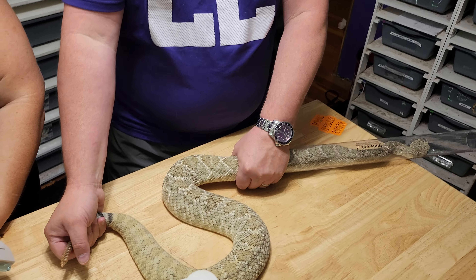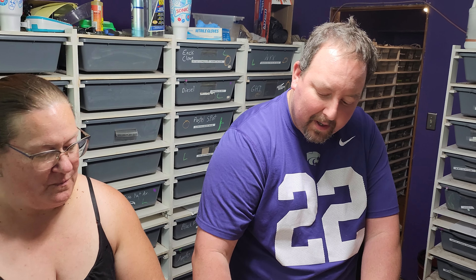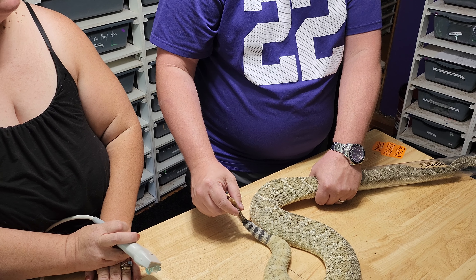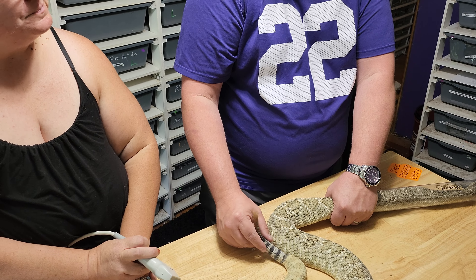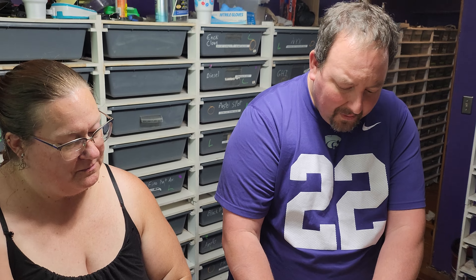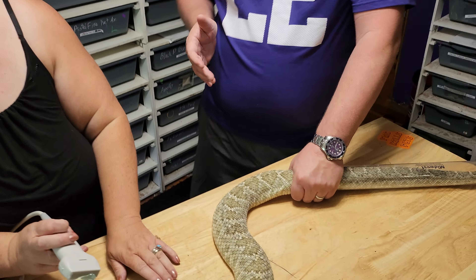We are going to actually look at the inside of a rattlesnake today. This is one of our wild-caught ones out of Oklahoma. Holding the rattle doesn't hurt them at all — there are no nerves in there. It's really cool to feel it vibrating when it's going. As you can see, her color is not that of a normal western diamondback. Really, really cool snake.